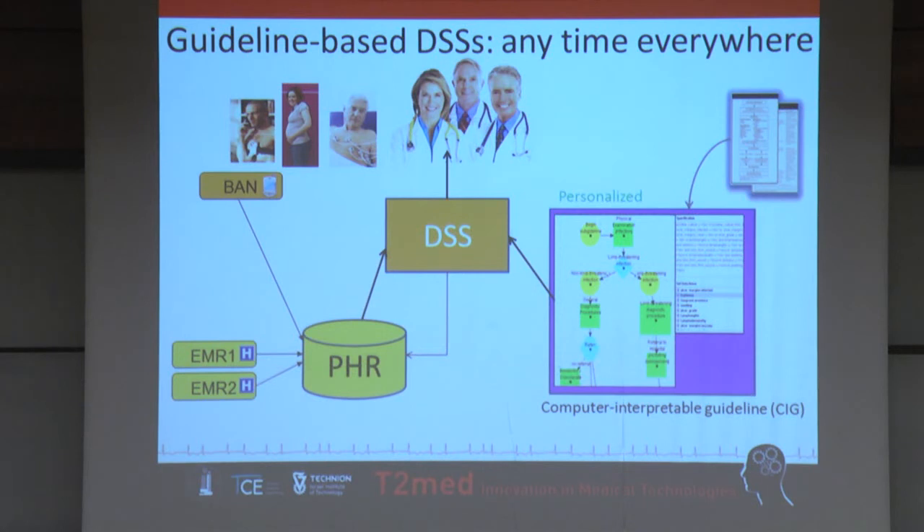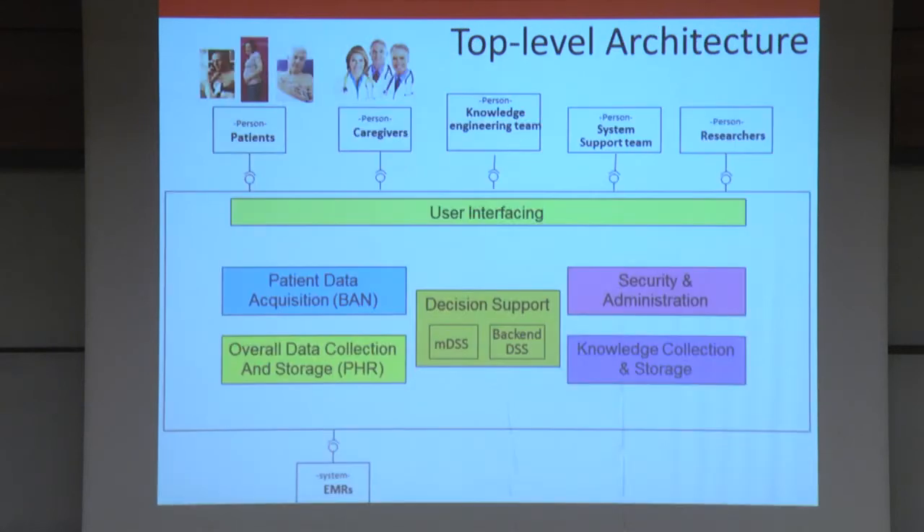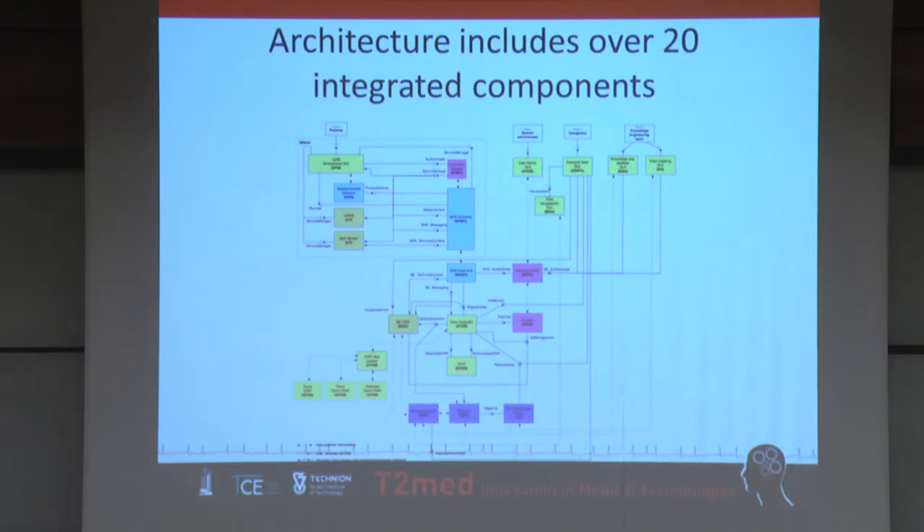I will focus on the personalization of medical knowledge. At a top-level functional architecture, you can see in the middle the distributed decision support — the mobile decision support system and the back-end one. In blue is the patient body area network of wearable sensors, the PHR, the data storage and collection, the security, the knowledge collection and storage, and above that the user interfacing. This is a simplified view — it is more complicated, and we have over 20 interacting components.